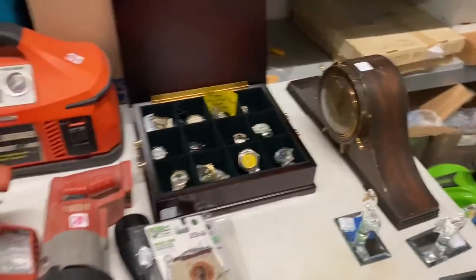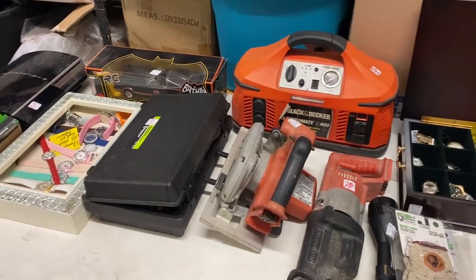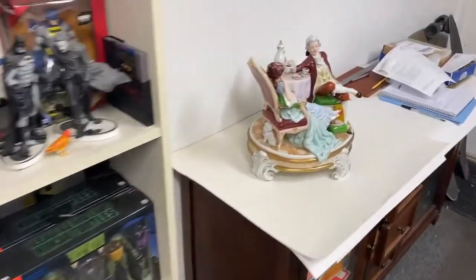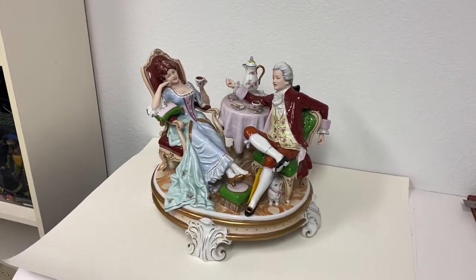Now I'm going to take you into the office and show you the holy grail — the reason it actually made it a good day. Because other than this one item I'm about to show you, this really wasn't worth the drive honestly. So here she is — the holy grail of the day. This was probably the best item at the auction and I got really fortunate because there was a lot of competition and everything was going really high.